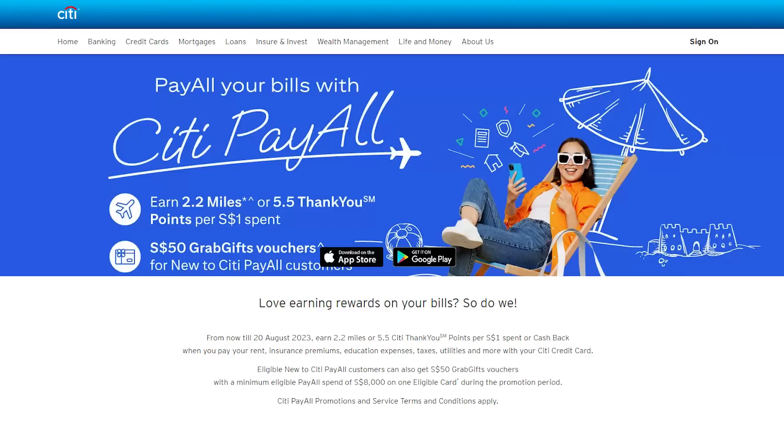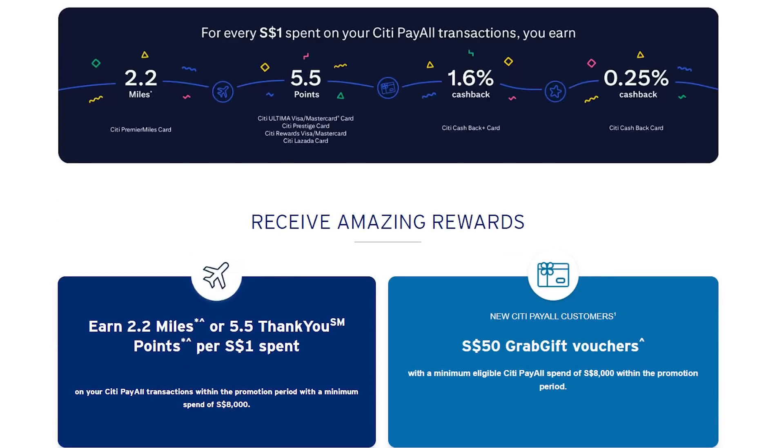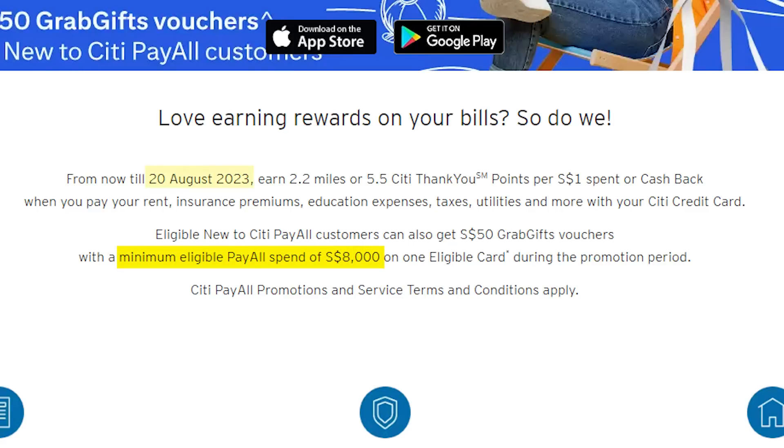Here are three additional perks of the card. First, Citibank has something called CitiPayAll, which lets you make payments on things you wouldn't normally earn points on — like taxes, insurance, rent, education fees, and condo management fees. When you use the Citi Rewards Card with CitiPayAll, you'll earn 2.2 miles per dollar. The catch is that you need to spend at least $8,000 by August 20th to qualify. This is quite doable if you pay for your insurance, tax payments, your family's insurance and tax, and education fees. As a bonus, if you're new to CitiPayAll, you'll earn a $50 Grab gift voucher.